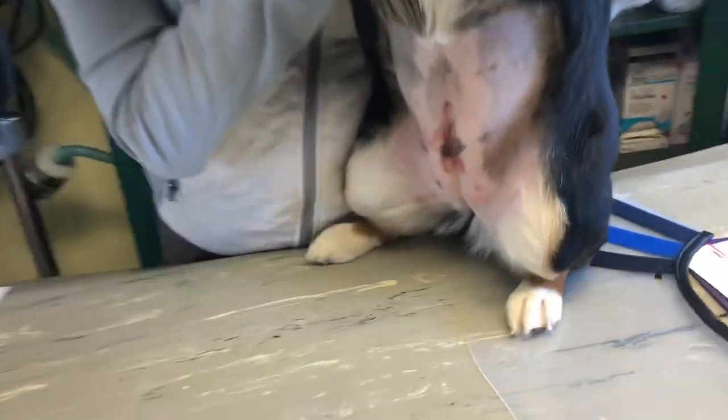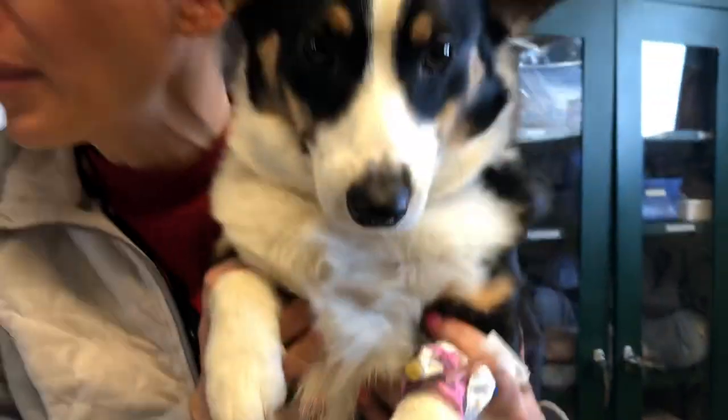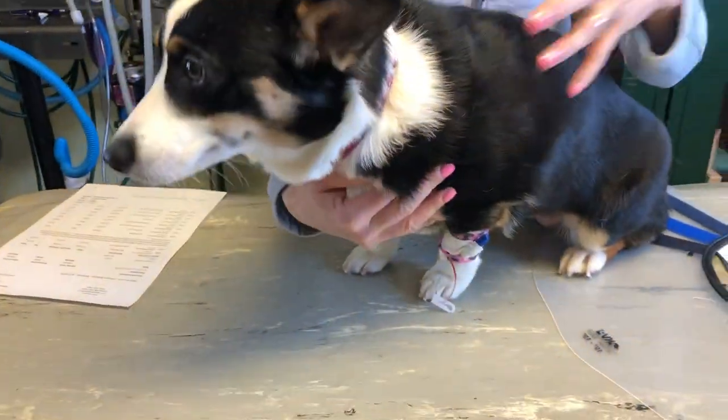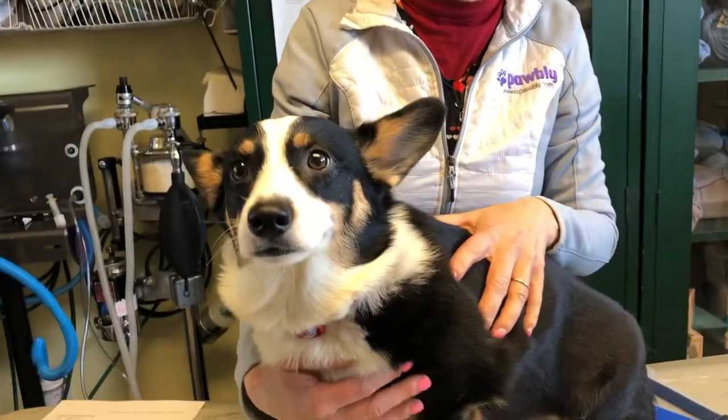Her spay incision is on her belly. She was spayed today, about four hours ago, and this is what she looks like four hours post-op. This is what we want to see — she's bright, she's alert, she's not falling over, she's not ataxic, she actually got a little snack a little while ago. This is what you want to see when you pick up your dog from a spay.